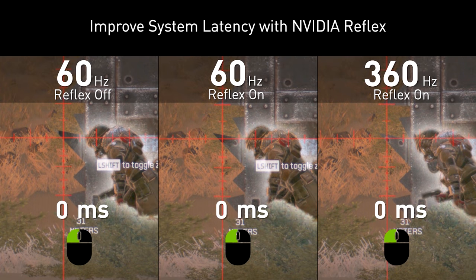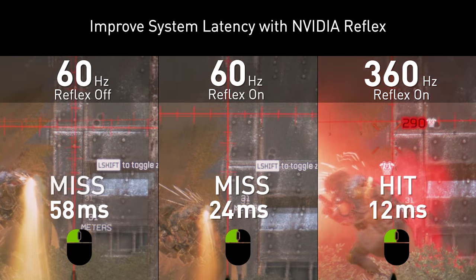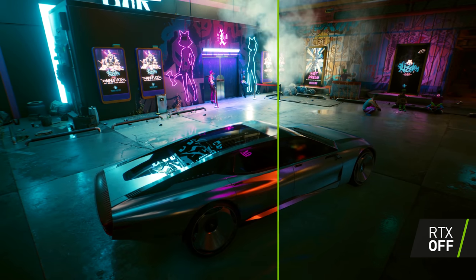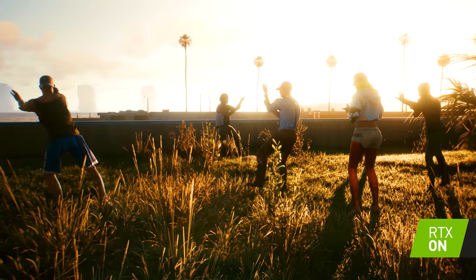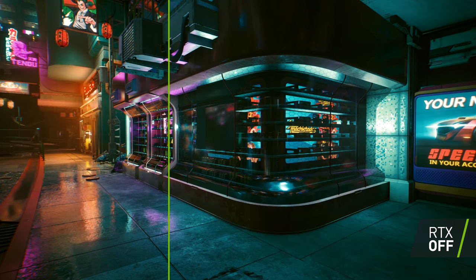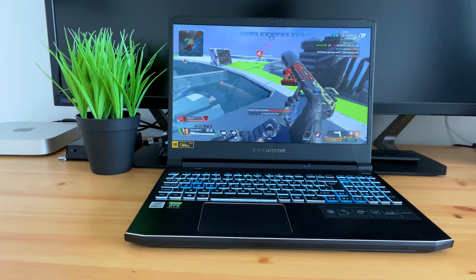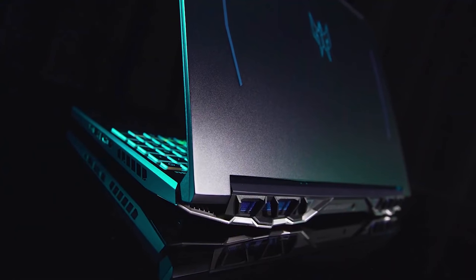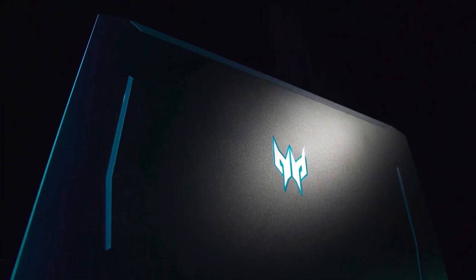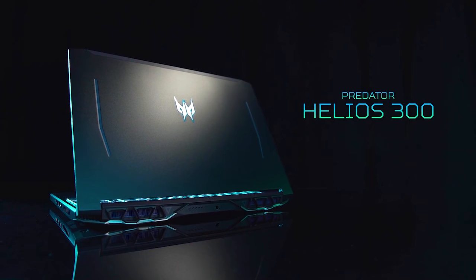And NVIDIA Reflex technology, which in supported games lowers your system latency so your games feel more responsive than ever before. Combine all of those features, and more, with NVIDIA's excellent ray tracing technology, and you have a laptop that will make games both look and feel awesome. To see what else the Helios 300 has to offer, and maybe treat yourself to an awesome early Christmas present, click the link in the description now. Not only will you be bagging yourself a monster of a laptop, but you'll also be supporting this channel in the process. A huge thank you to Acer and NVIDIA for sponsoring today's video, and without further delay, let's get started.